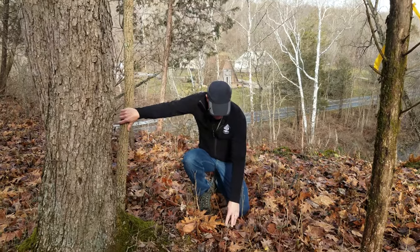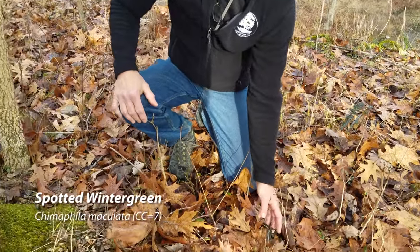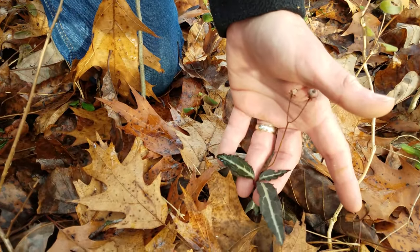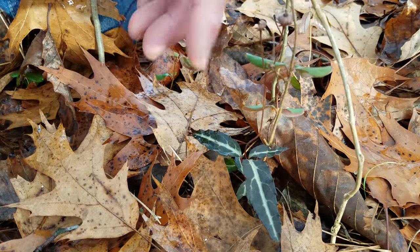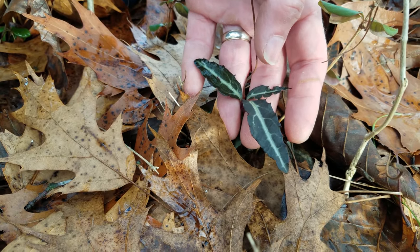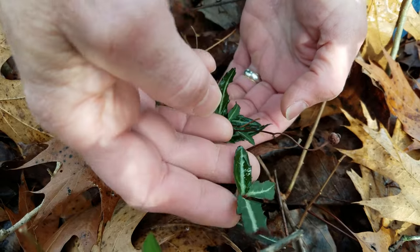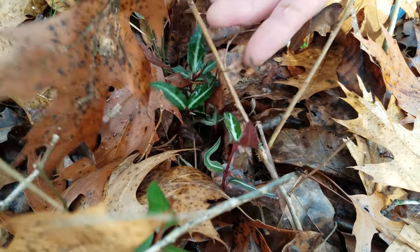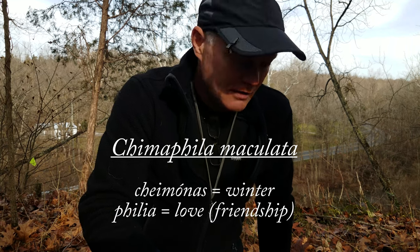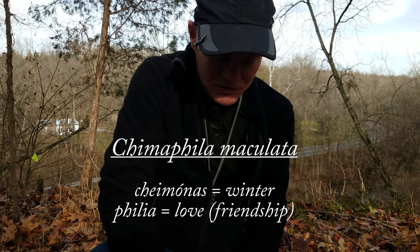The next one is spotted wintergreen. Wintergreen obviously because it's green in the winter — there are a number of things called wintergreen, so this should not be confused with the wintergreen you'd make lifesavers out of. It's in the same family, the heath family, but a completely different plant. The genus is Chimaphila, which comes from the Greek meaning 'winter lover' — philia means loves — because it shows up in the winter.